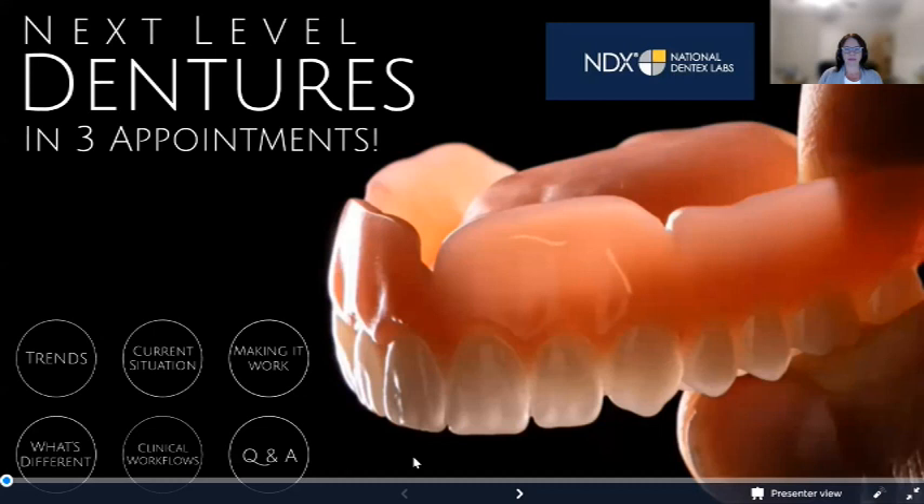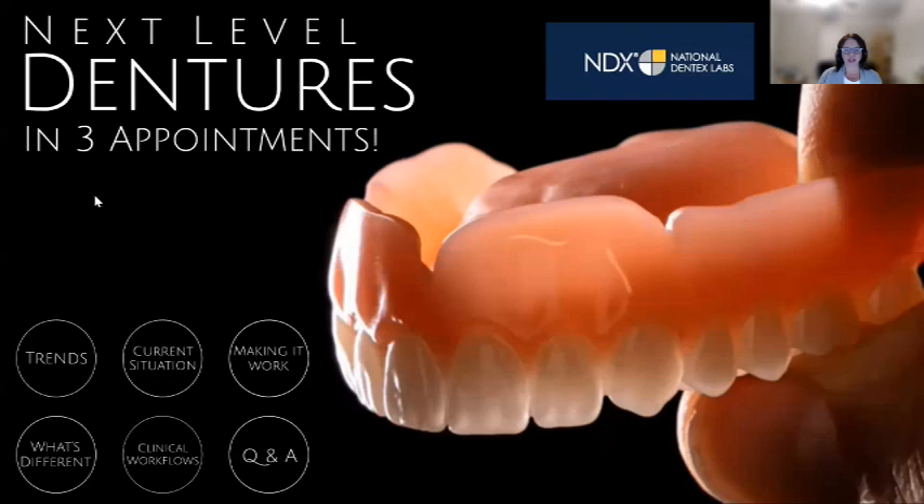Welcome to the Three Appointment Digital Denture Webinar, presented by Jimmy Stagall, National Procedural Solution Specialist for Dentsply Sirona. Jimmy is a seasoned dental lab operations and management executive with more than 40 years of teaching and clinical experience in the US and Canada.